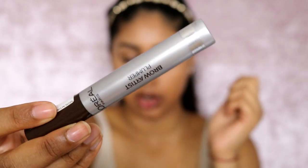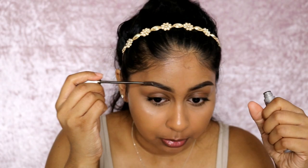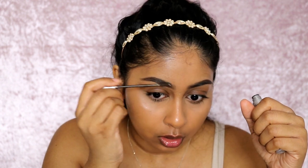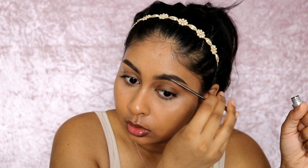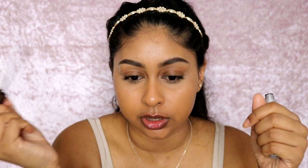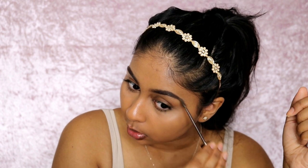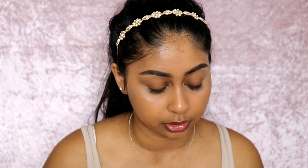I'm setting my brows in place using the L'Oreal Brow Artist Plumper in Medium Dark — if you guys don't know yet, it's my favourite brow gel at the moment. I've actually run out of all my other brow gels, but this is the best one. It's kind of like a dupe for the Estée Lauder Brow Now Volumizing Tint — it has the same holding power. Since my exams are coming up I'm going to be making fewer videos, probably one or two a week.